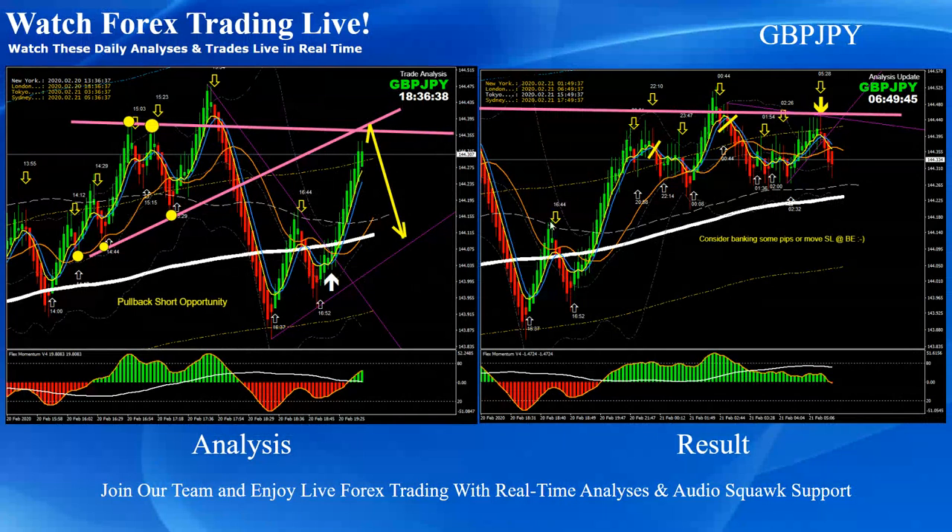We did higher time frame analysis, based on which we mentioned that the yen is going to an extreme, so we were expecting another pullback at this level. As you can see, we had a beautiful pound-yen with two beautiful short trades based on this analysis.